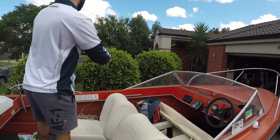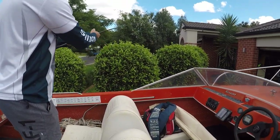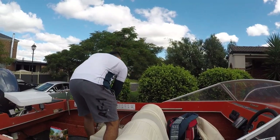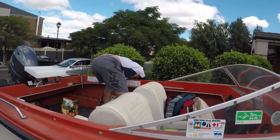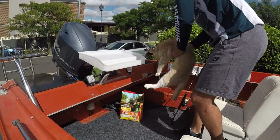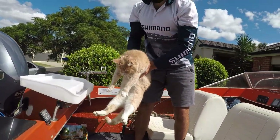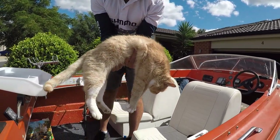Looks like a gingery. Yeah, big gingery!